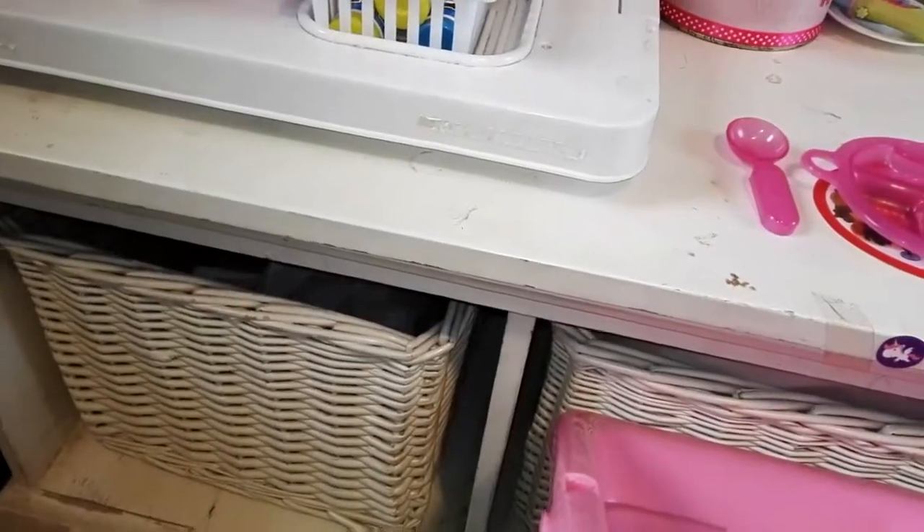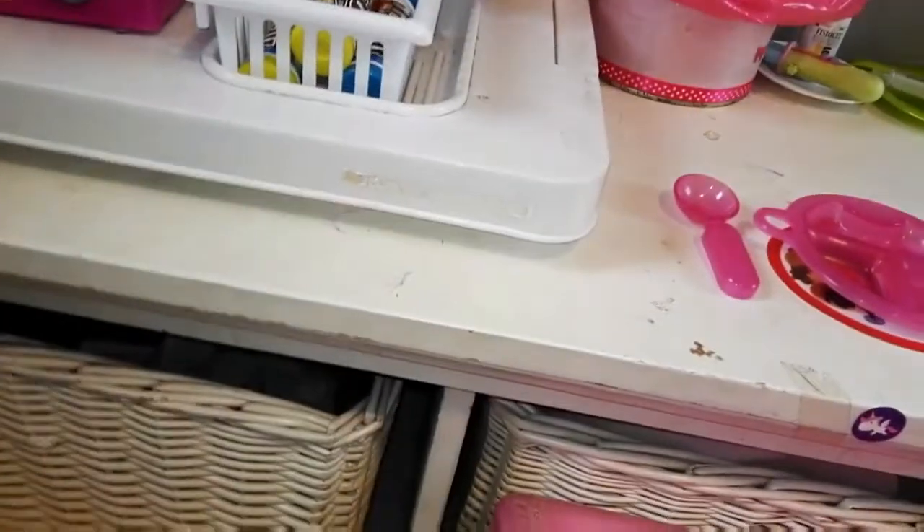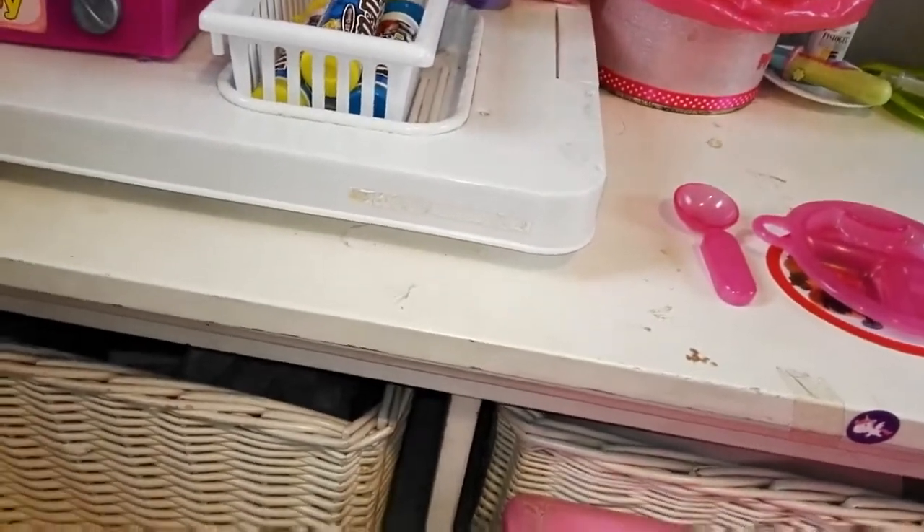Over here there are the toys — there are a lot of toys. Moving on, there's a part of this room that is not part of the nursery. It basically holds toys and things like that — some things from the nursery but not all — so I'm not going to show you guys that because it's a giant mess.